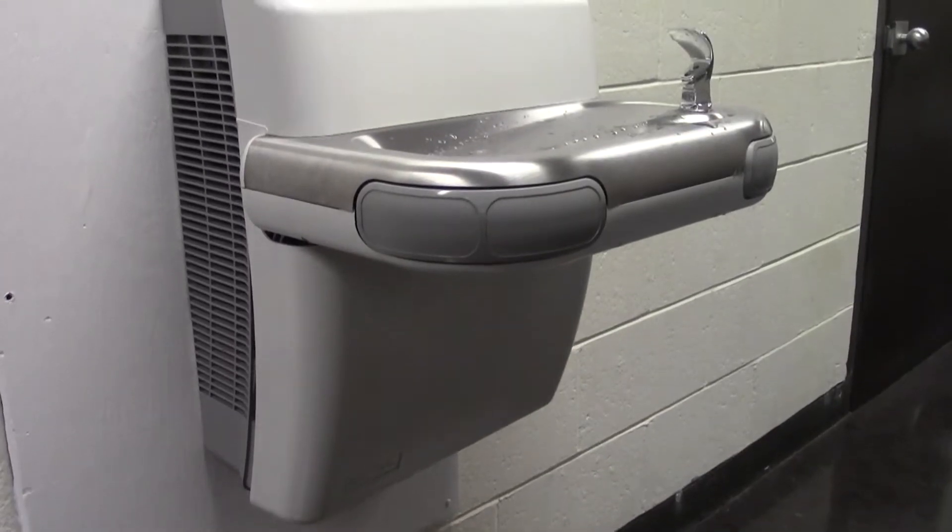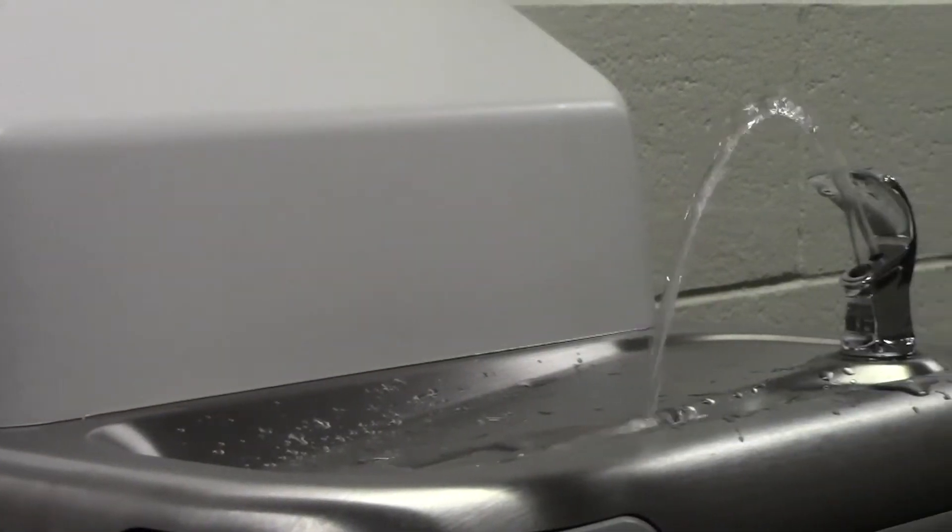The new water fountain is arguably the best in comparison to the other water fountains in the school, some of which barely even work.